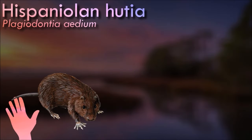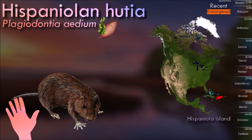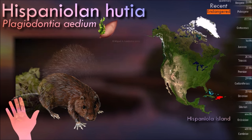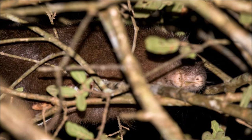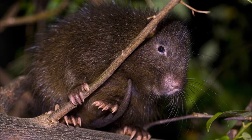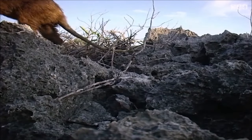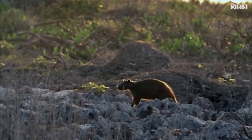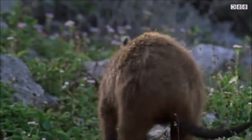Captive Hispaniolan hutias have been observed to be nocturnal and arboreal, and to use nest boxes placed high off the ground. Wild specimens are reported to be active only at night; they hide during the day, feed mainly on roots and fruits, and live in male-female pairs. Reports also state that three or four individuals commonly occupy the same burrow system. They inhabit both dry and moist forests on the island, occupying rough hillsides and ravines from sea level to 2,000 meters in elevation. They are endangered from habitat loss and introduced species such as rats or mongoose.